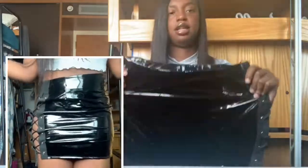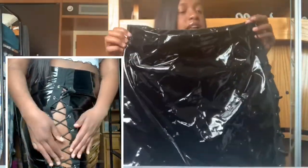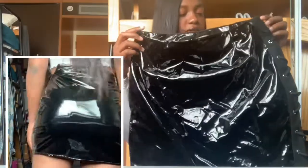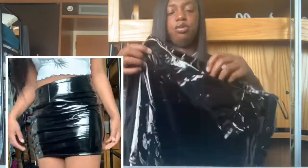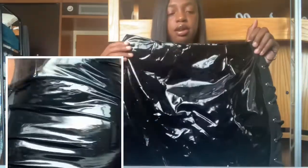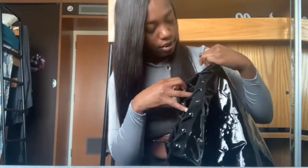The next thing I got was this leather skirt. I didn't really want a leather skirt, but it's actually cute. My only complaint is that when you walk, you're gonna hear the leather going against itself. The back is out, and I actually got a t-shirt that goes with it.